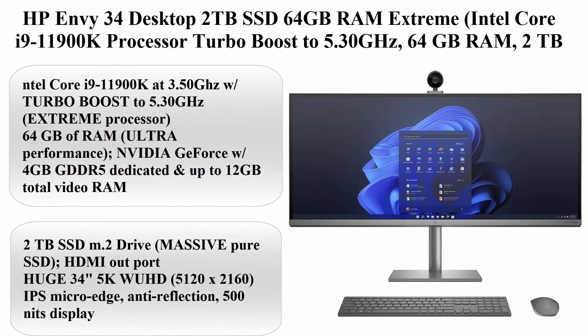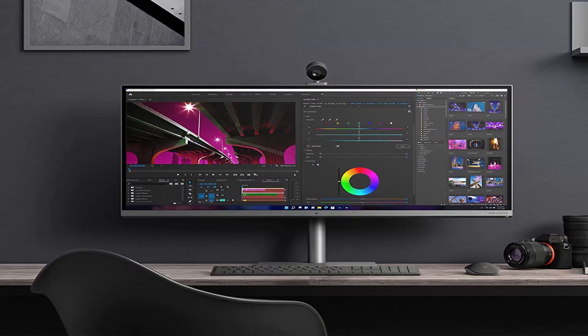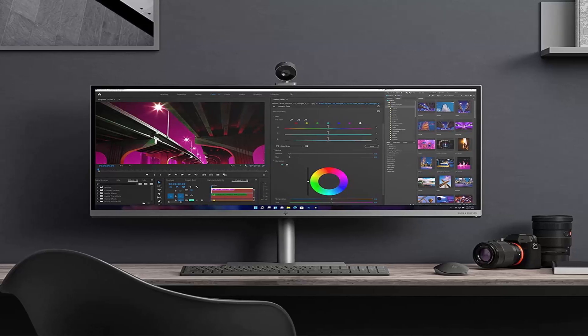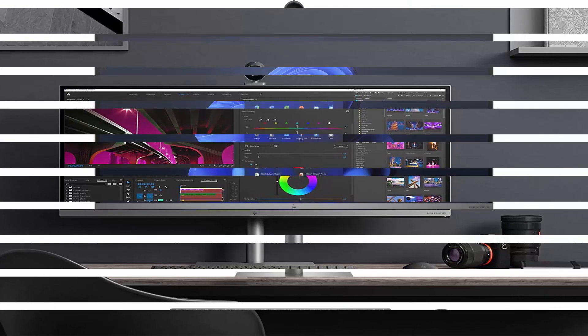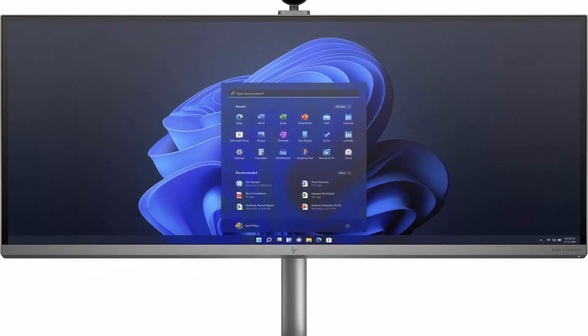Top 5: HP Envy 34 Desktop — 2TB SSD, 64GB RAM Extreme. Intel Core i9-11900K Processor with Turbo Boost to 5.30GHz, 64GB RAM, 2TB SSD, 34-inch 5K WHD at 5120x2160, Win 11, PC Computer All-in-One.